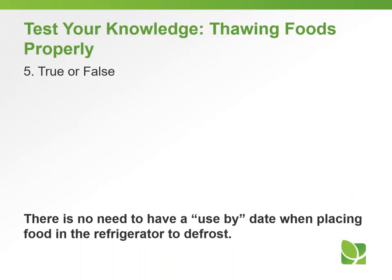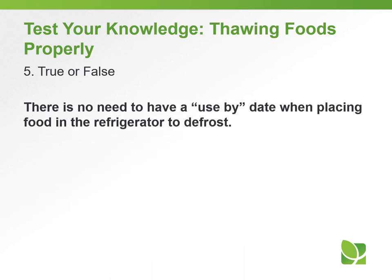Question number five — True or false: There is no need to have a use-by date when placing food in the refrigerator to defrost.